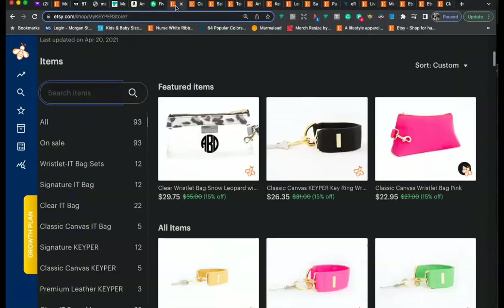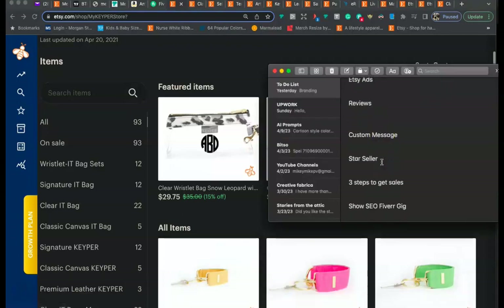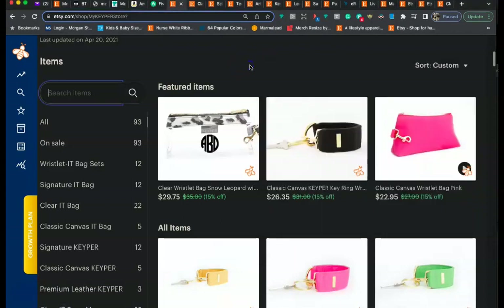Let's go back to your shop. Next up is a custom message. I'm sure you're getting messages from customers saying things like 'can you do this for me?' There's a way I respond to those messages about nine out of ten times that I'd like to share with you.